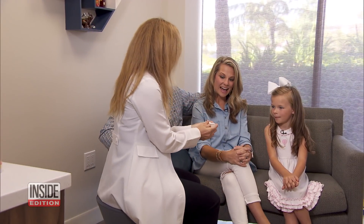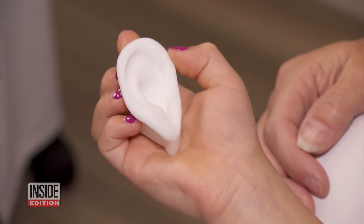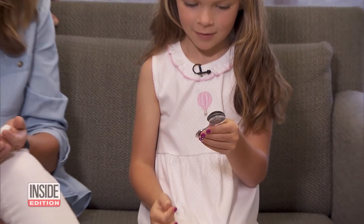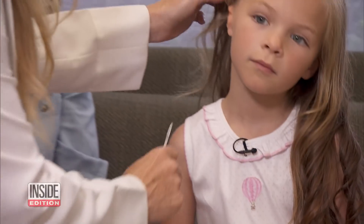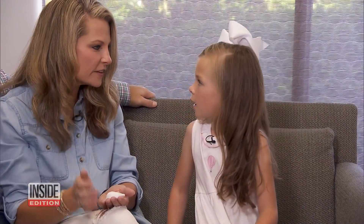Maddie is treated to a first look. "I have something really cool to show you — this is your new big ear." The doctor explains how a skin graft will make her new ear look natural. Maddie will also receive a hearing aid implant, to be placed behind her new ear. Mom Erin can hardly wait.